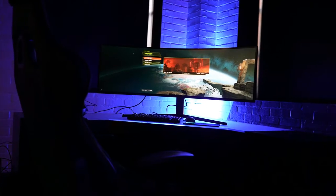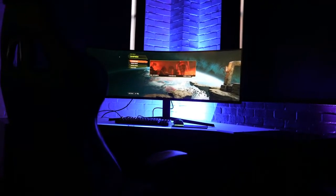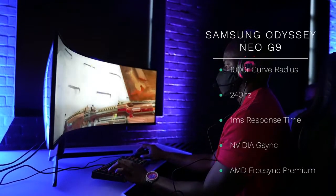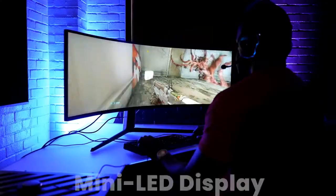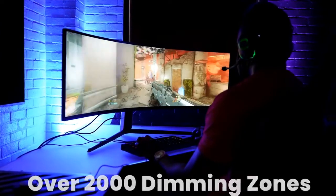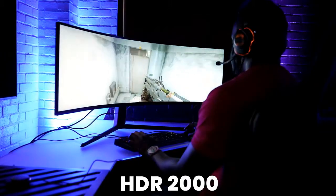This is a 49-inch gaming monitor. The resolution is 5120 by 1440 — it's kind of weird, but it's basically two 1440 monitors stacked together, ultra wide. This thing packs in a lot of great specs: a 1000R curve radius, 240Hz, one millisecond response time, and it also supports NVIDIA G-Sync and AMD FreeSync Premium.